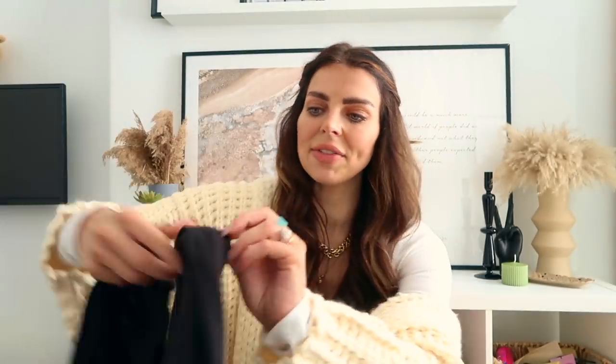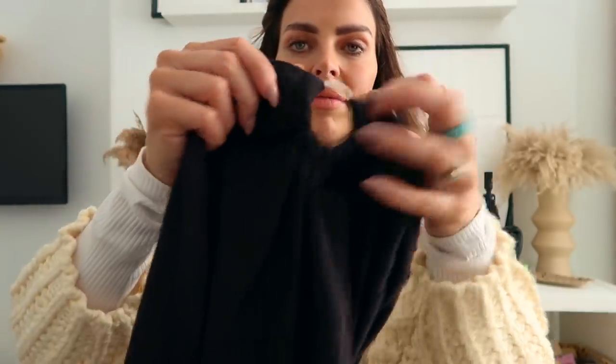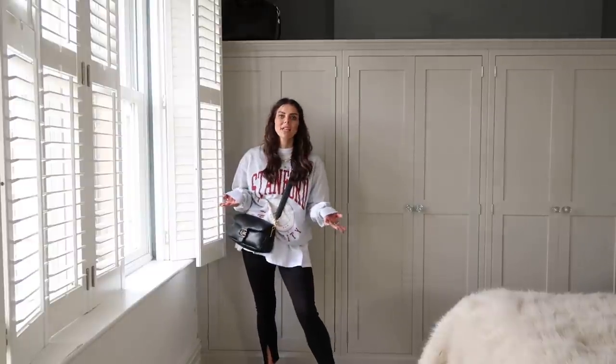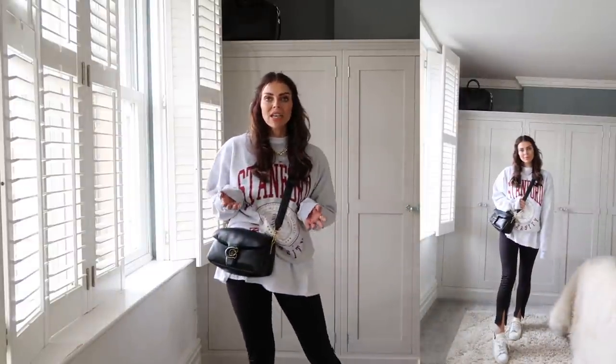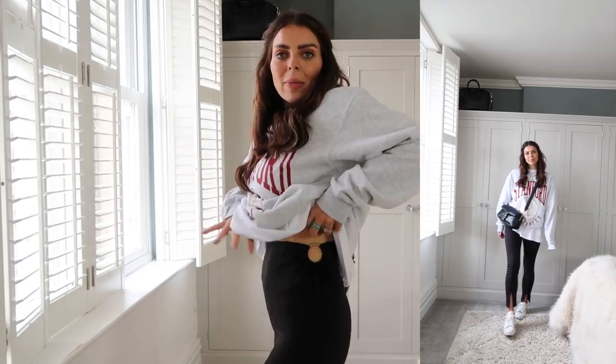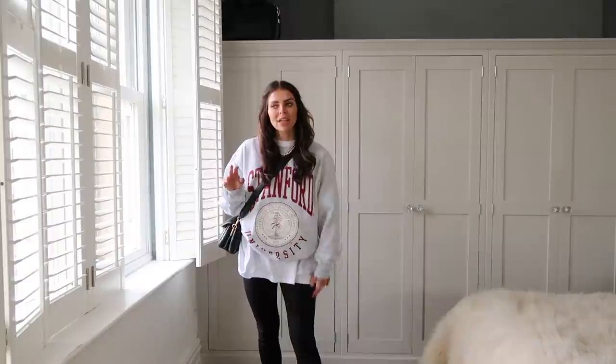I know how much I live in leggings, especially ones with slits or zips in the ankles. These are slightly different to the leather ones — they're like a jersey one. They do have a ring on the waist which I'm not too bothered about. These are perfect for really casual everyday outfits — the slit in the leg just makes such a difference. They're so high-waisted and have these little cutouts, but if you didn't want that you'd never see them. Really comfy and they don't feel uncomfortable on the waistband either.